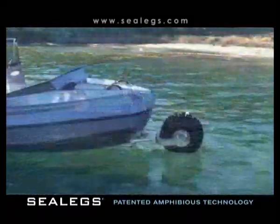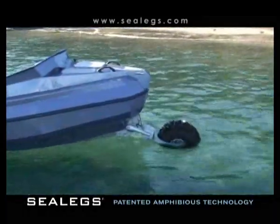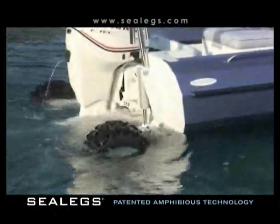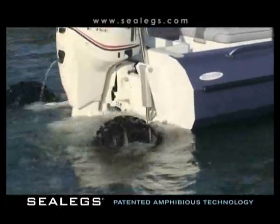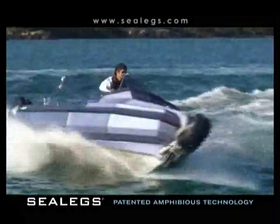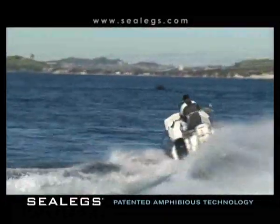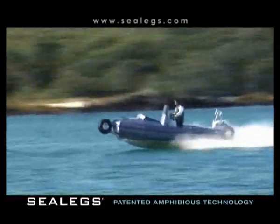The innovative part of a Sealegs Amphibious Boat is the three hydraulically driven legs that can be raised and lowered. They are fully retractable and, when in the up position, create absolutely no drag on water. A Sealegs Amphibious Boat can be driven on both land and sea without compromising on the boat's on-water performance.